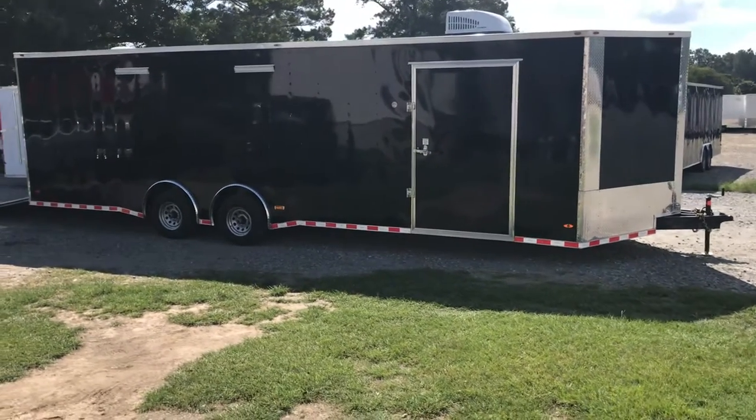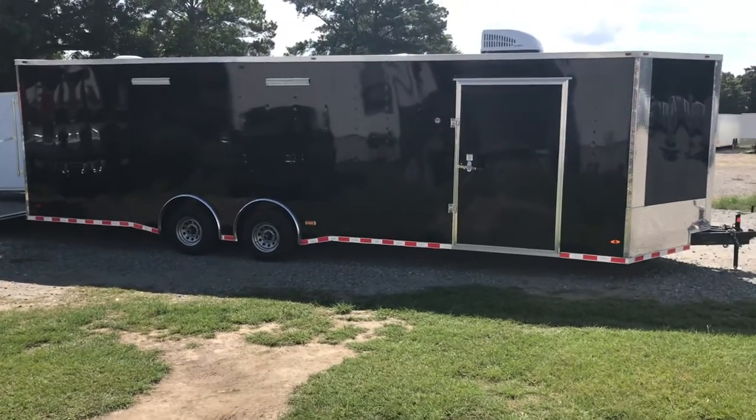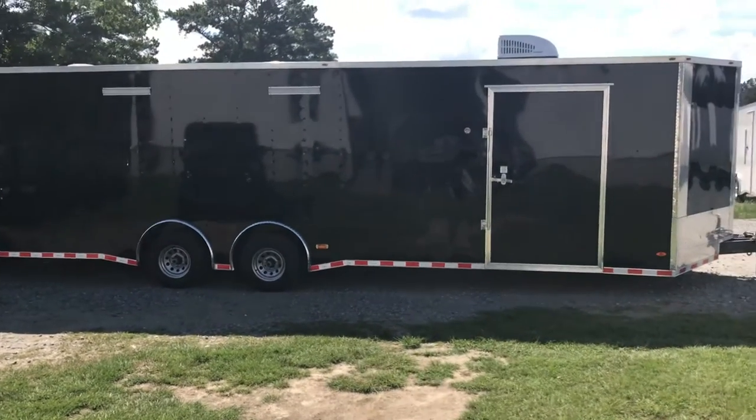What's going on guys, this is Jordan at WOW Cargo Trailers in Cochrane, Georgia. Got a little something special for you guys — this is fresh out of our fabrication shop right here, brand new 2019 race-ready trailer.